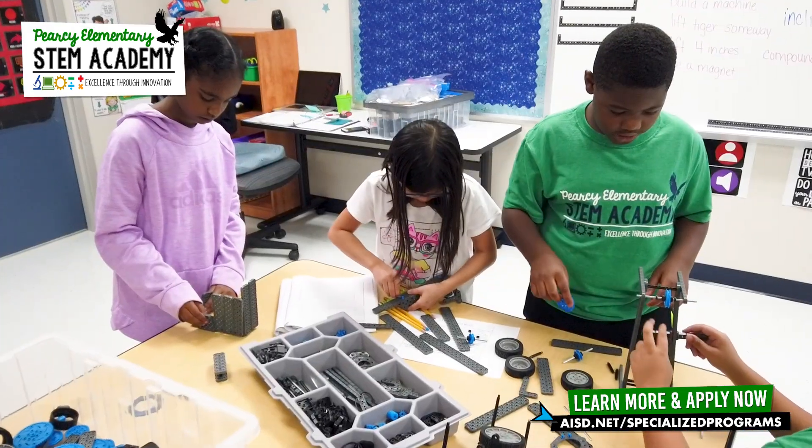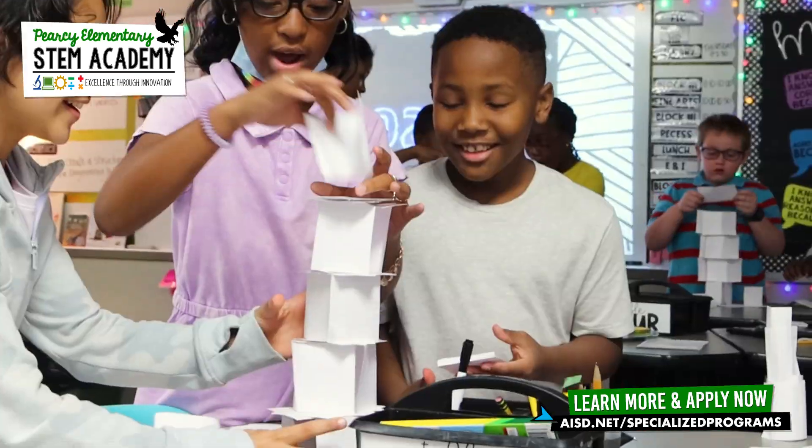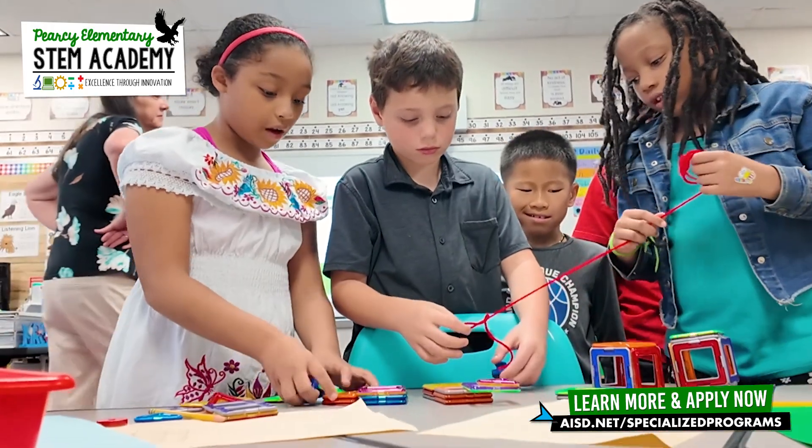They also teach you a lot about things that you could do in your future. We're training kids on professions that we don't even know exist yet, and so this is giving them the opportunity to practice critical thinking, problem solving, and working together.